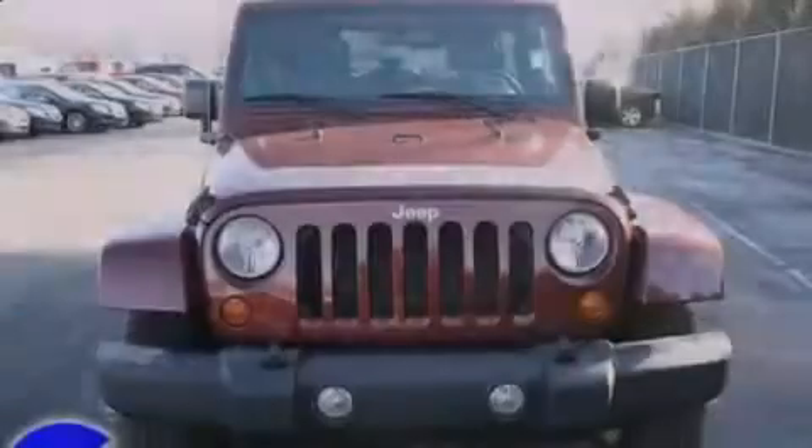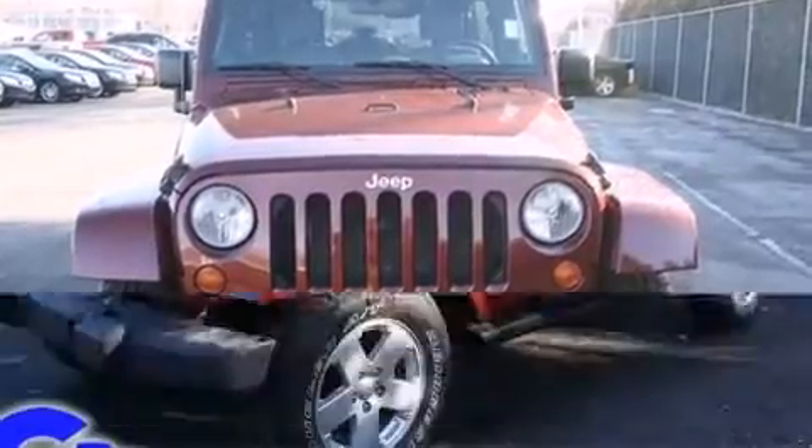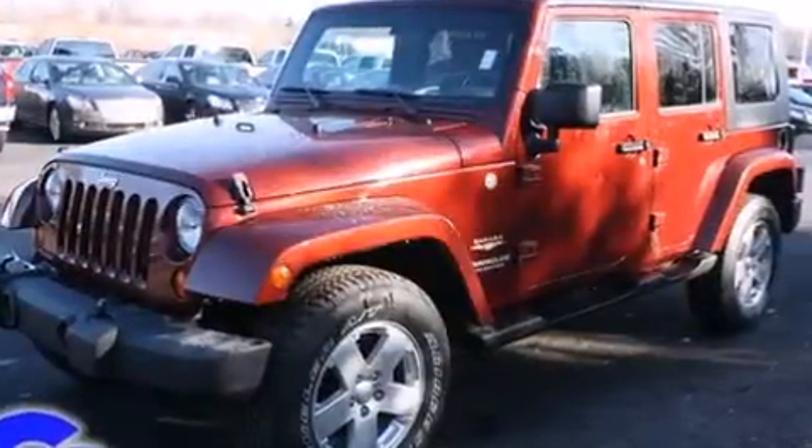The 2007 Jeep Wrangler. Under the hood, you'll find a six-cylinder engine with more than 200 horsepower, providing a smooth and predictable driving experience.